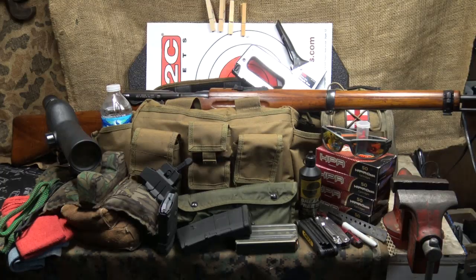Heading to the range is always a good thing — it's a time to relax, just plinking, or time to sight in your scope, get your accuracy where you want it, or maybe training and learning self-defense techniques. A lot of times we take time off from work for these things, but there's nothing worse than getting to the range without the items you need. We're going to look at the ultimate range bag — putting together a list of things that make your shooting experience smooth and easy.